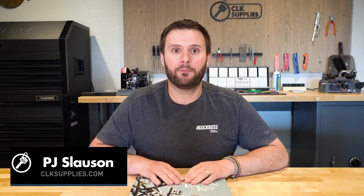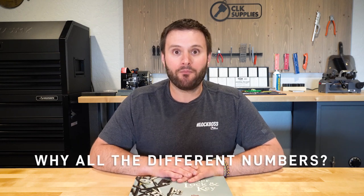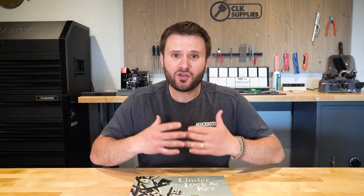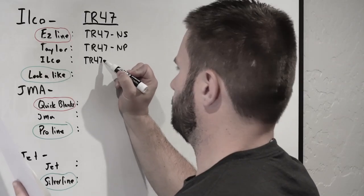When it comes to key blank part numbers, have you ever wondered why in the world are there so many different key blank part numbers out there? Especially as you go to start learning the key blank part numbers — what do I stock, what brand, this brand, that brand? It's kind of hard to understand it all. So I was actually getting ready to put together a video really trying to give you what you need to know about key blank part numbers.